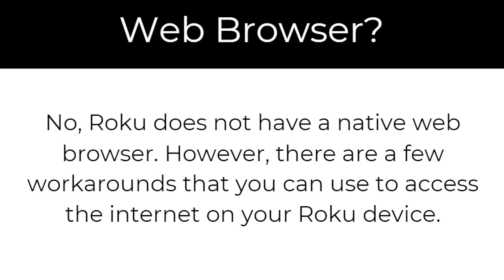So to answer your question, no, Roku does not have a native web browser. However, there are a few workarounds that you can use to access the internet on your Roku device.